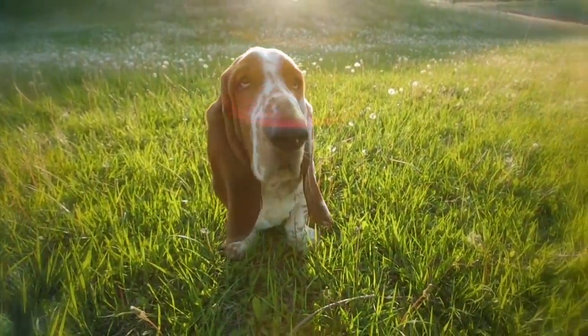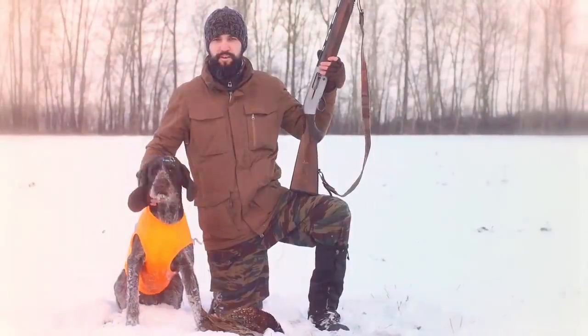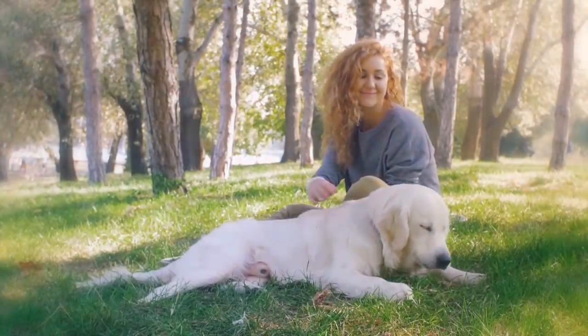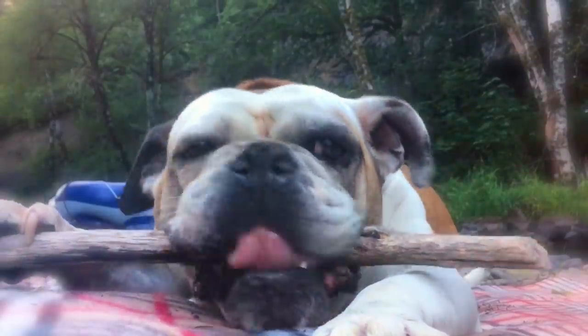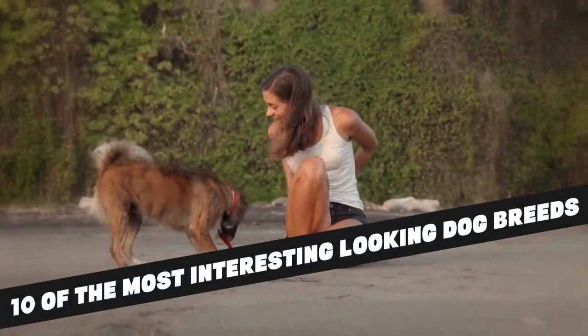Some are bred for specific purposes. They may be intended to help with work, as in herd dogs or hunters, or to guard our valuables and property. Most of us are familiar with the standard dog breeds, but there are some that are very unusual, if not outright bizarre. In this video, we have listed 10 of the most interesting looking dog breeds that really exist, so let's get on with it.